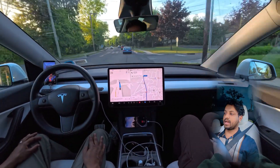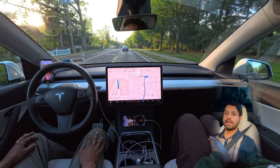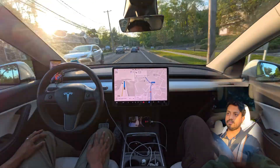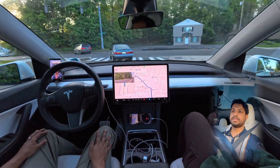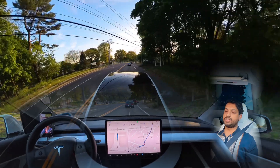Right now we're going straight and then at this traffic light we'll make a left turn. We'll see how the car handles this left turn. The light just changed and we are making a left turn — very nice job.